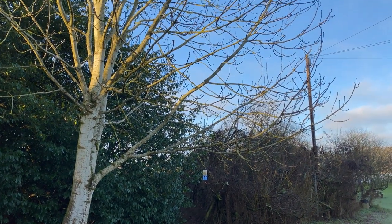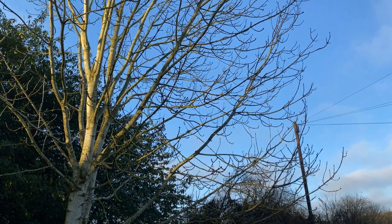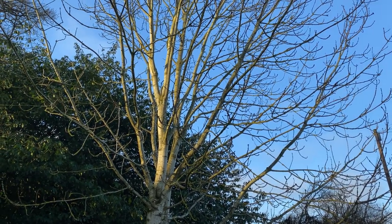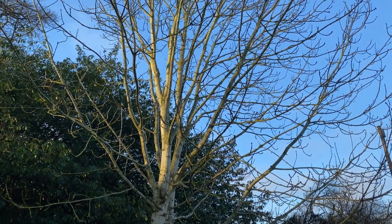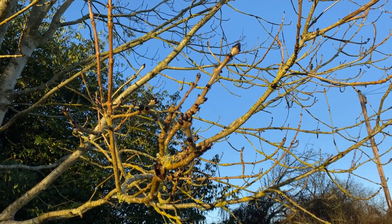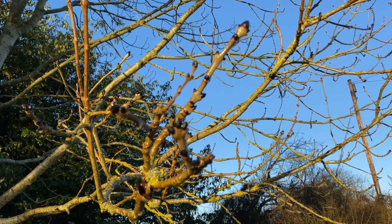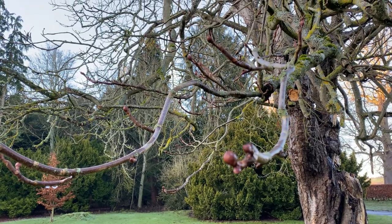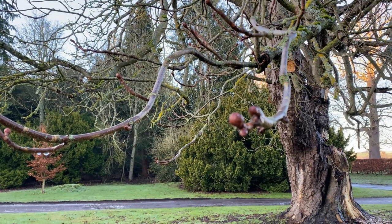An ash tree has distinctive branches turning upwards at their ends. Sadly, many of our ash trees are succumbing to ash dieback, a disease which slowly kills them. The black pointed buds of the ash are easy to recognise and remember, if you think of burning, turning things black and leaving ash.